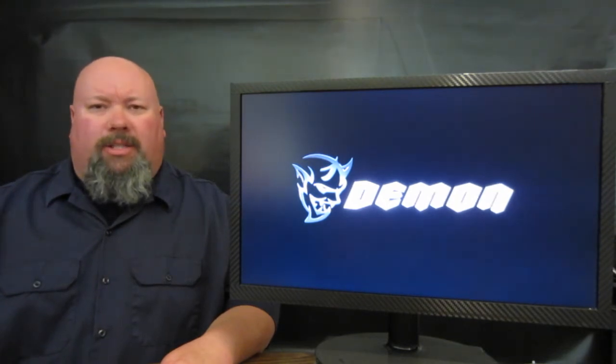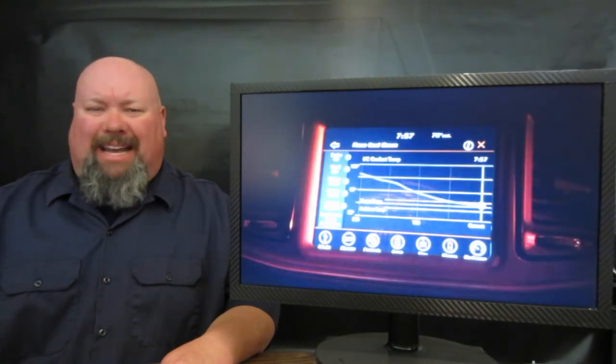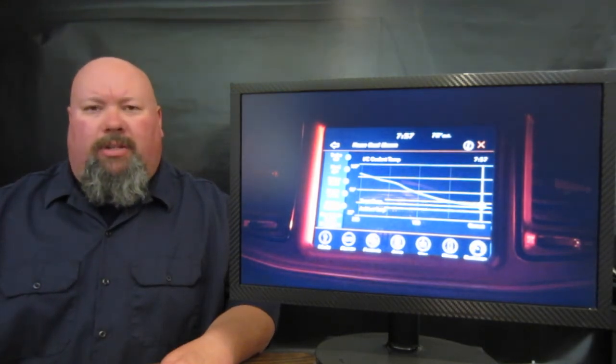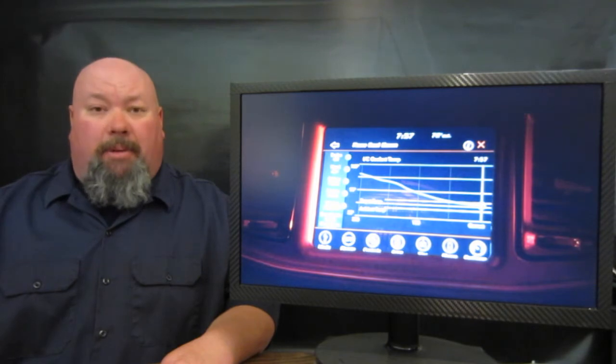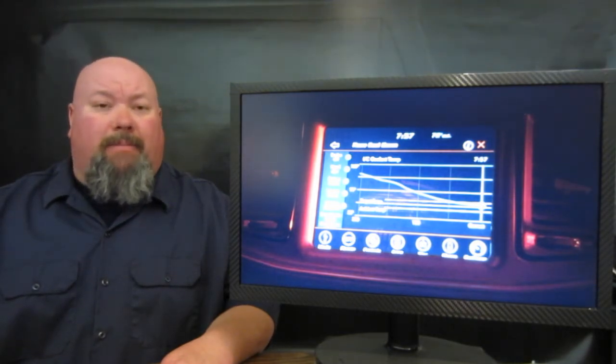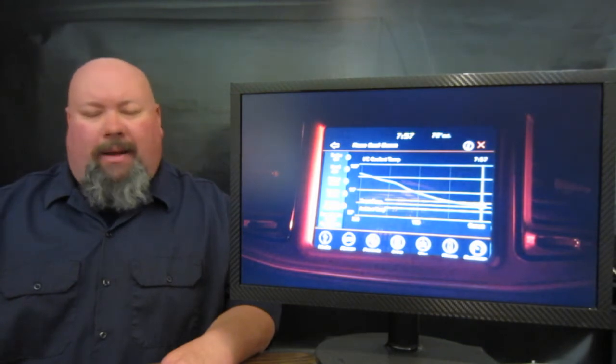This particular video centers all around the Uconnect infotainment system inside the machine, which covers all the parameters of this vehicle, including temperatures, horsepower, and torque numbers. It also does 0-to-60 times, eighth-mile times, and quarter-mile times.